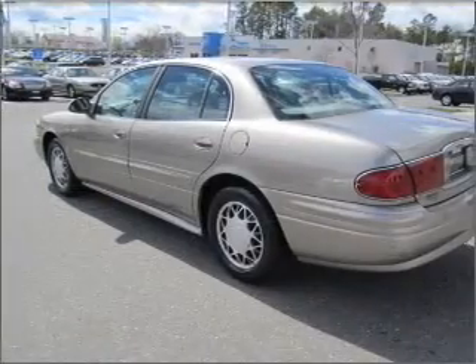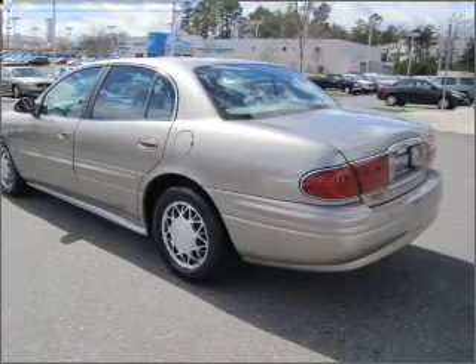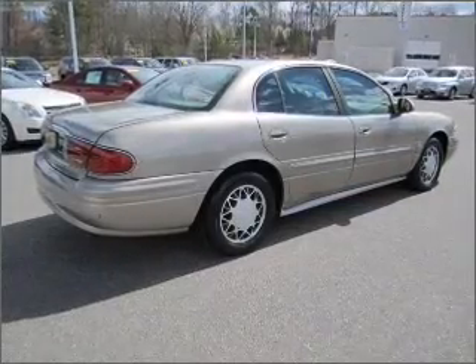With a reliable six-cylinder engine connected to a smooth-shifting automatic transmission, the anti-lock braking system will keep you safe on the road.